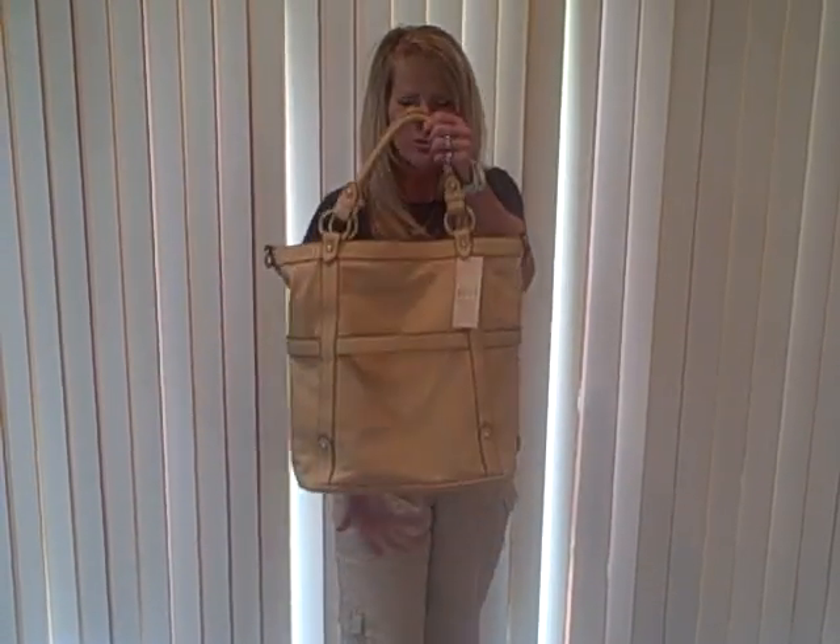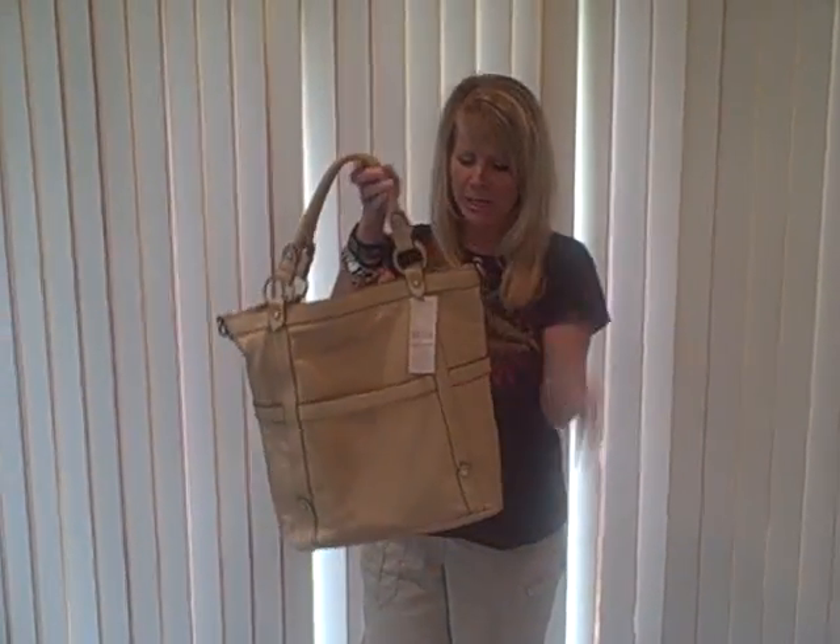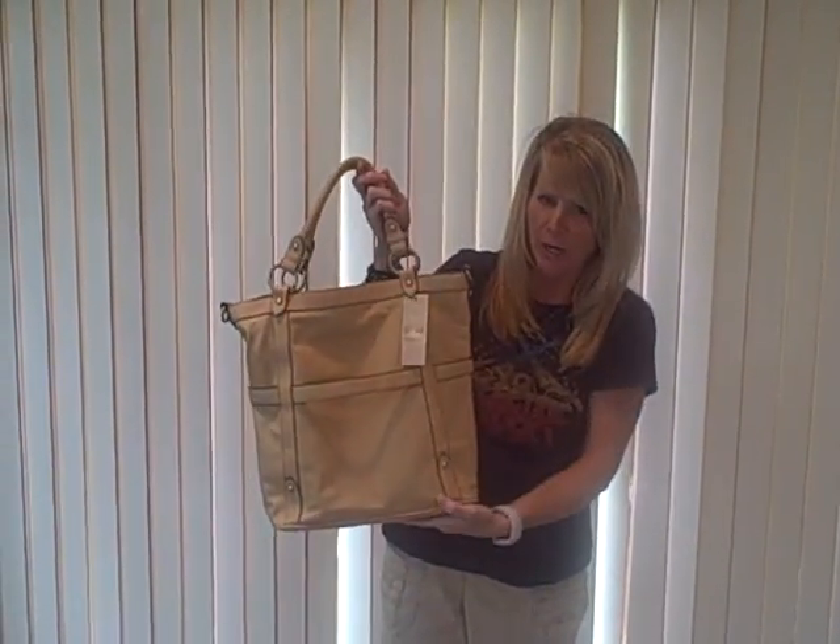Hi everyone! Thanks for joining me today at HandbagSteels.com with today's Handbag Deal of the Day. We have a beautiful, large, light tan tote — a two-handled tote with really pretty detailing. This has some brass hardware on it.